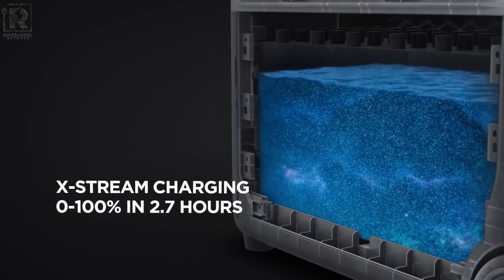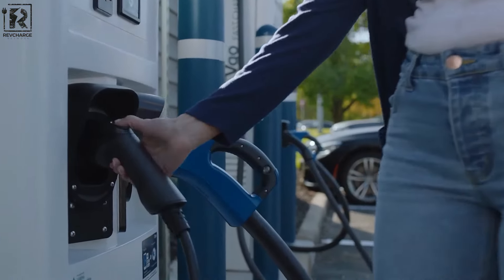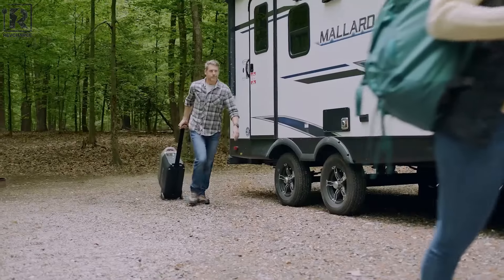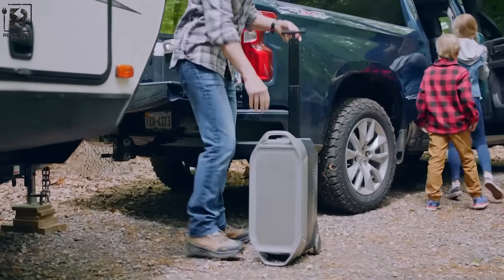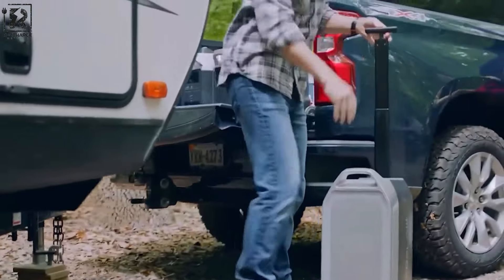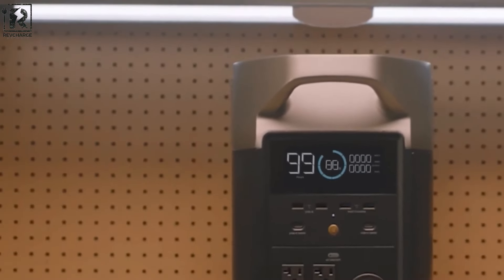In addition to its technical capabilities, the Delta Pro is designed for practicality and ease of use. Weighing 30% lighter than similar models, the power station is highly portable, featuring durable handles for convenient transportation. Its array of output options, including AC outlets, USB ports, and fast charging USB-C, ensures compatibility with a variety of devices. Whether for emergency preparedness or outdoor adventures, the Delta Pro is a versatile energy solution, offering peace of mind and the convenience of on-demand power in a compact and stylish package.